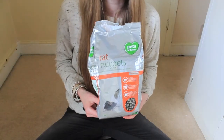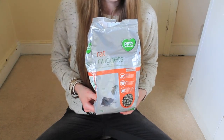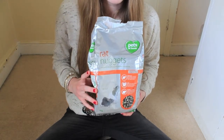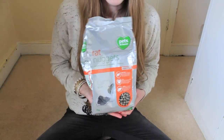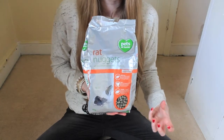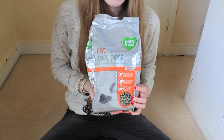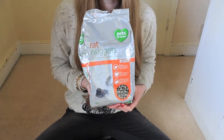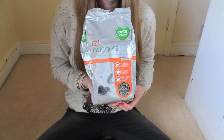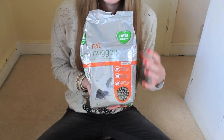The fourth top rat product is these Pets at Home rat nuggets. These cost £2.99. I really like these because they are really high in nutrition. Because they are plain pellets, I do mix them with the Reggie rat pellets to add variation, but these are the main staple part of their diet. Rats do need 5% fibre, 16-18% protein, and 5% fat.